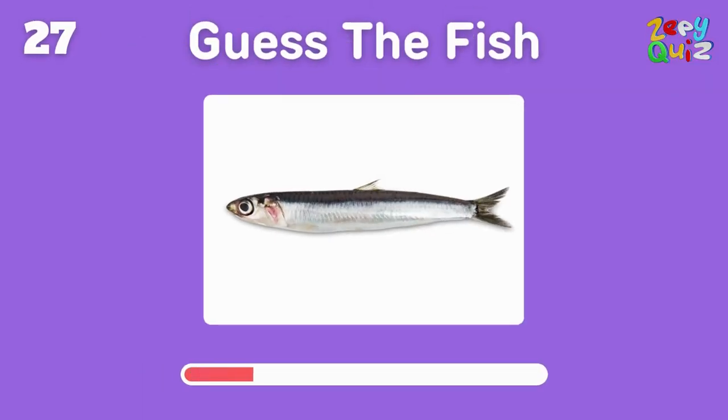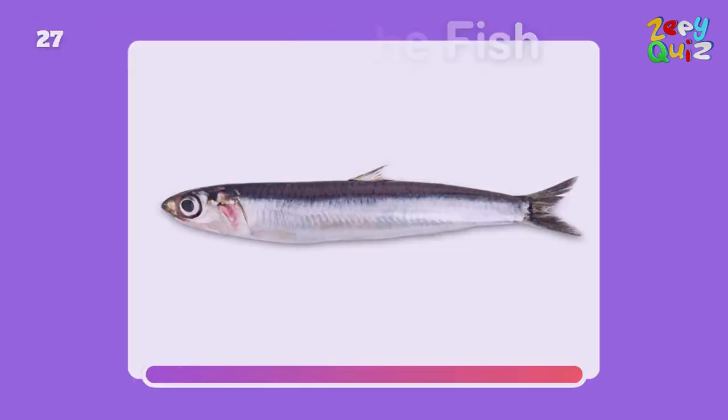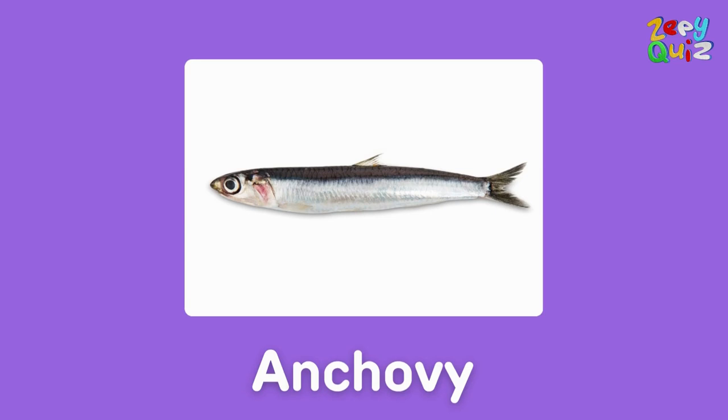Tiny but big on flavor — these little fish are? Exactly, it's anchovy!